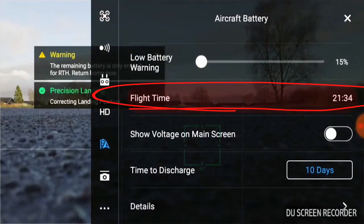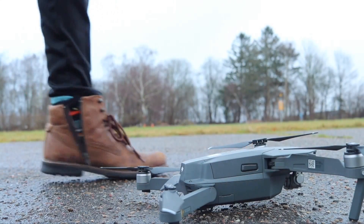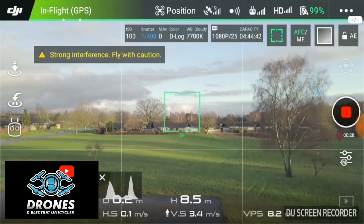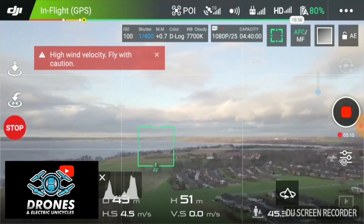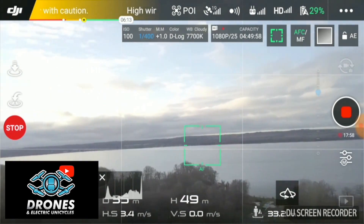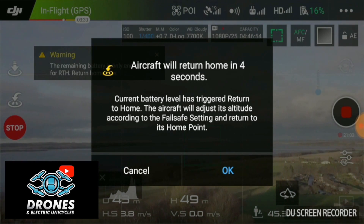Flight time for the record: 21 minutes 34 seconds. Battery number three. Battery level is low — the aircraft will go to the home point in 10 seconds.